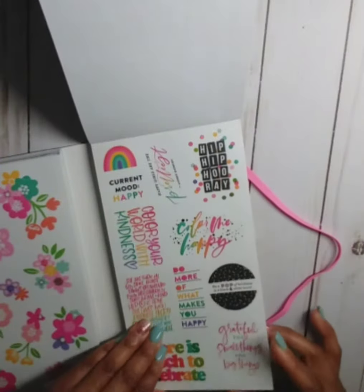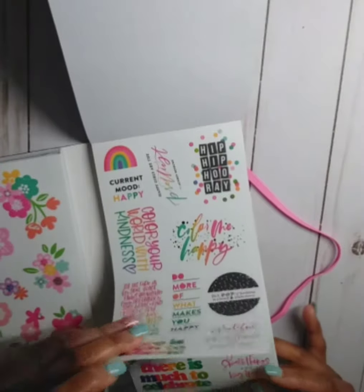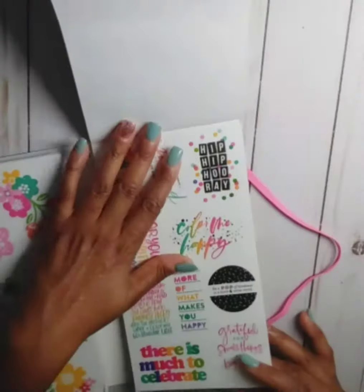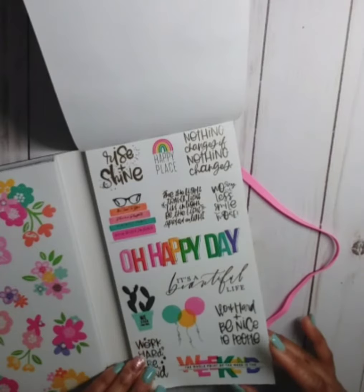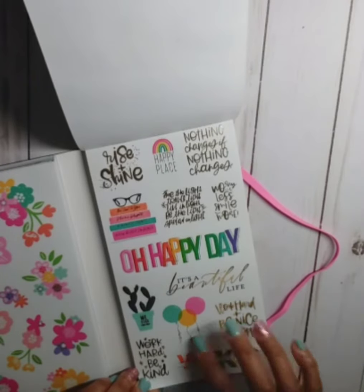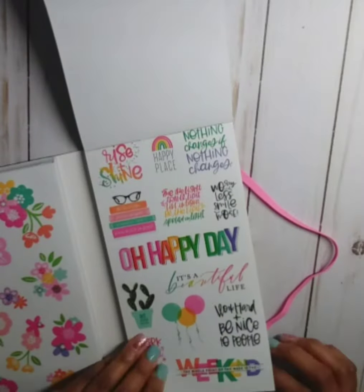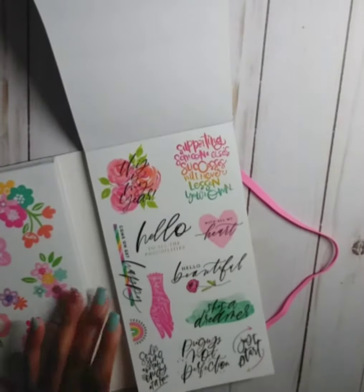Some more clear quote stickers — I love the quote stickers — and they're both clear pages. I like that. Love it, love it, love it. Here are some more clear quote stickers. I like this one — it says 'The whole point of the week is the weekend' — and all these stickers have gold foil. Then this page does not have the gold foil. We have a lot of quote stickers in this book — I really love this.